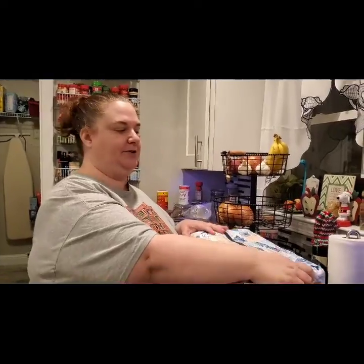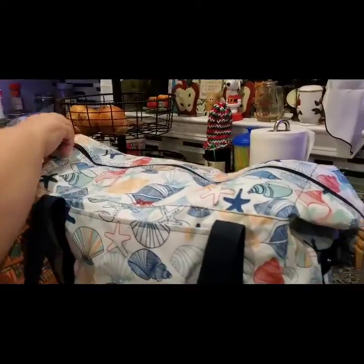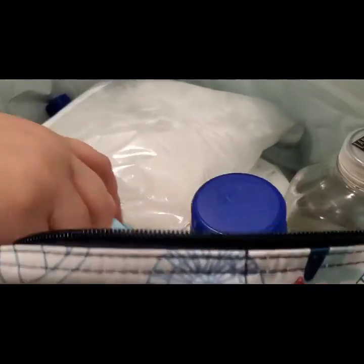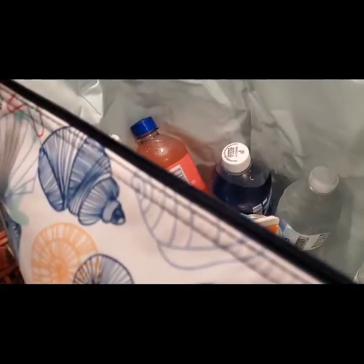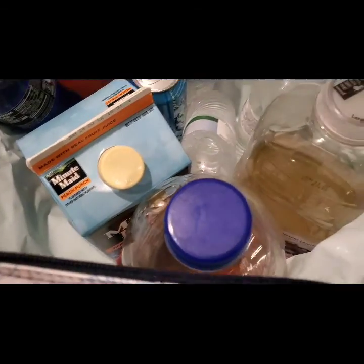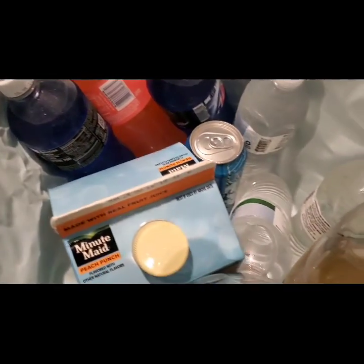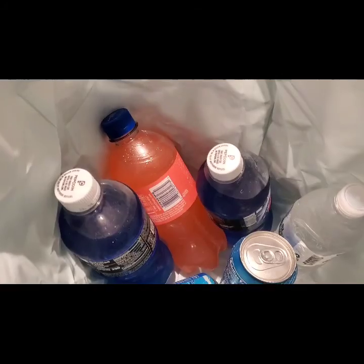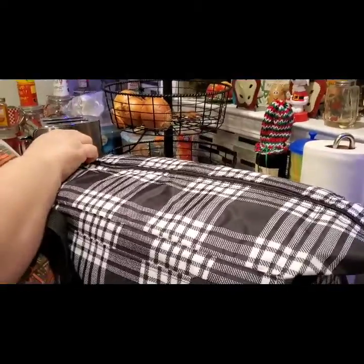This is one of the Fresh Market Thermals. You can see it has a pocket in the front and it snaps down on the sides. We went ahead and filled it with some packs of ice, some juice, bottles of water, and sodas, and you can see we could clearly fit so much more in here. This would be great for a road trip, a trip to the beach, or even camping.